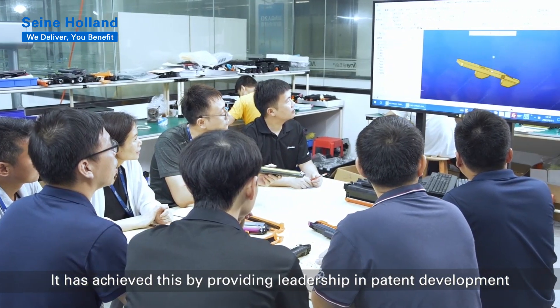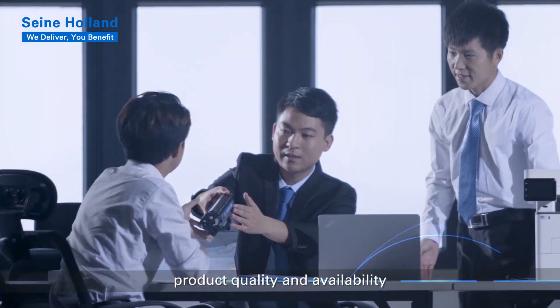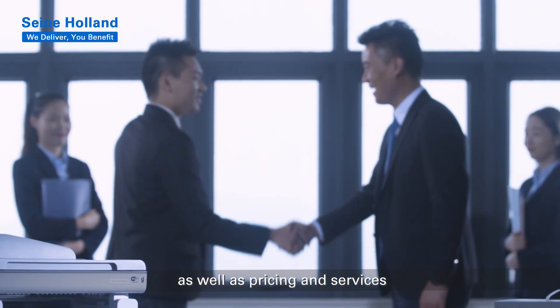It has achieved this by providing leadership in patent development and a strong legal team, product quality and availability, as well as pricing and services.